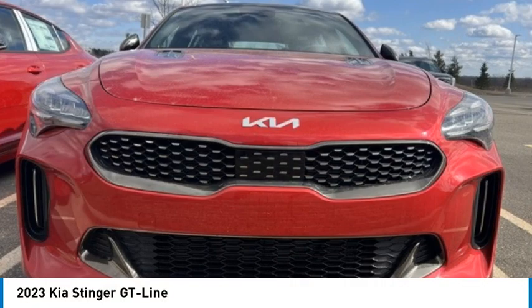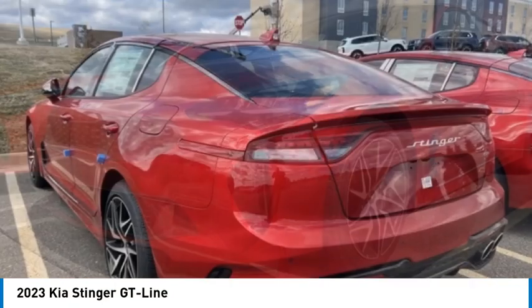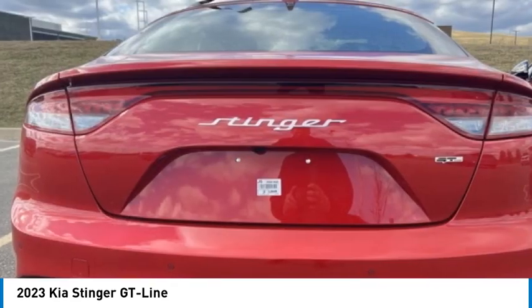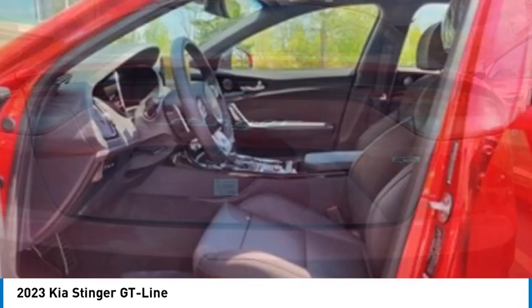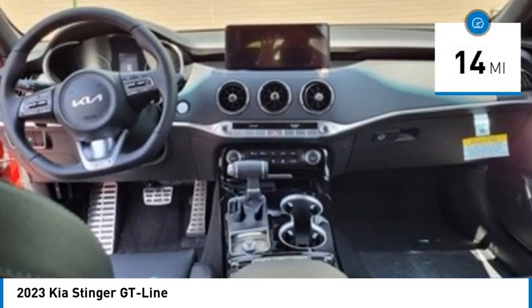Take a ride in the 2023 Stinger. The Kia Stinger has a design that is sure to leave an impression. It offers the perfect combination of a sporty look coupled with a wide variety of luxurious features. This vehicle has less than 100 miles.